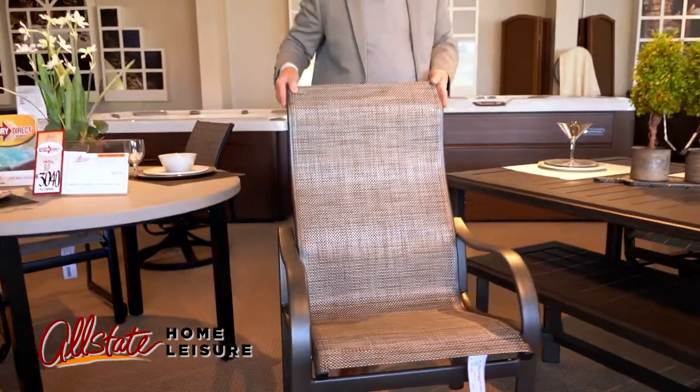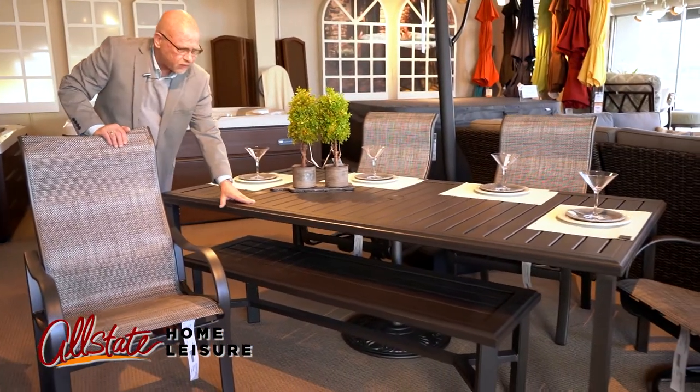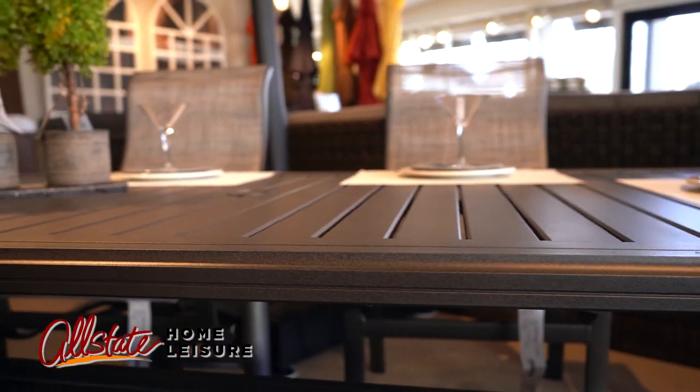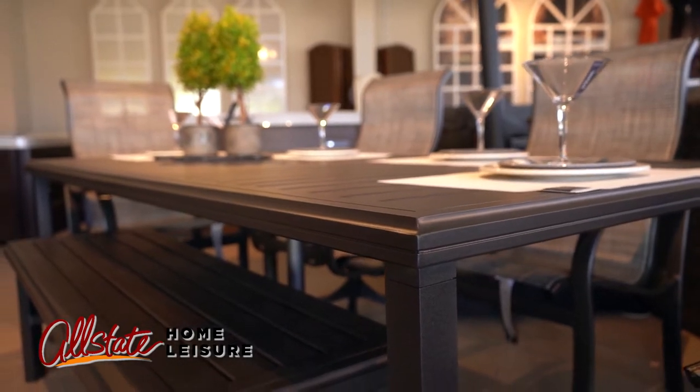As you can see in the tables, the Amici table here is also in the graphite finish with the slatted look — very contemporary, sleek, straight lines with legs on the corners, also featuring a backless bench.